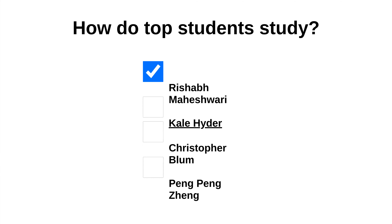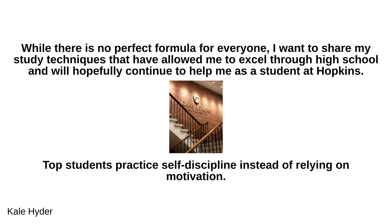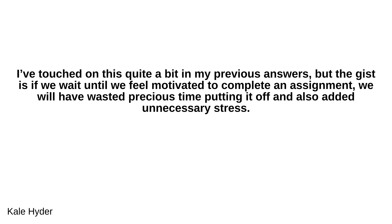We continue with Kale Haider's answer. While there is no perfect formula for everyone, I want to share my study techniques that have allowed me to excel through high school and will hopefully continue to help me as a student at Hopkins. Top students practice self-discipline instead of relying on motivation. The gist is: if we wait until we feel motivated to complete an assignment, we will have wasted precious time putting it off and also added unnecessary stress.